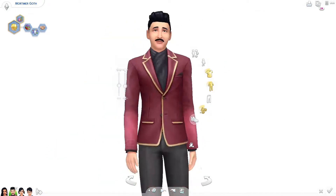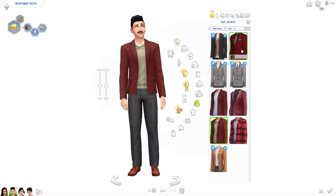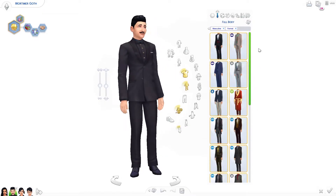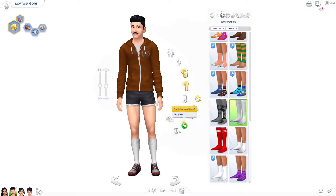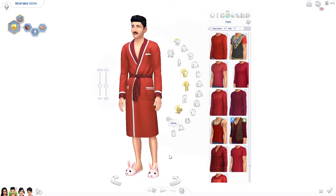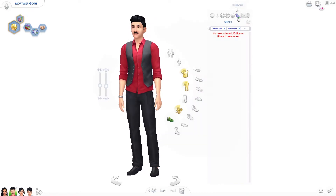I thought about giving him the black hair with gray in it but decided not to — I didn't think he was that old. I wanted to improve his mustache but there are only about three mustaches in base game, and I didn't want to stray too far from his signature Mortimer Goth mustacheness. Honestly the mustache isn't that bad once I changed his hair. Mortimer isn't really a makeup kind of guy, so I didn't go for any of that — I just fixed him up. He's definitely the button-up and dress pants kind of guy, so I went with that.